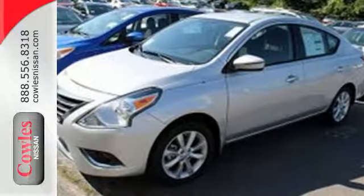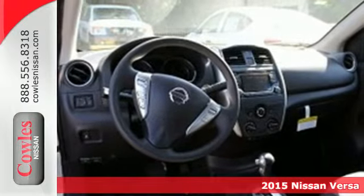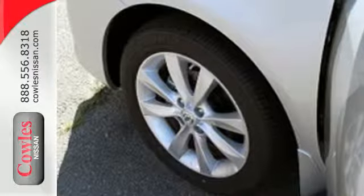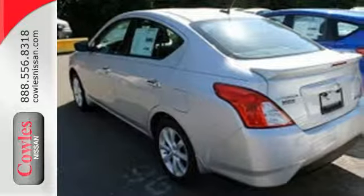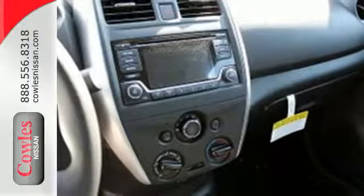Here's a 2015 Nissan Versa. You'll experience optimum spaciousness with its 90.2 cubic feet of interior space. Inside it has a sleek center stack design, white LED meter displays, a multifunction steering wheel and Bluetooth. It also has a stability and traction control system, four-wheel anti-lock brakes and Nissan's advanced airbag system to keep you safe behind the wheel.